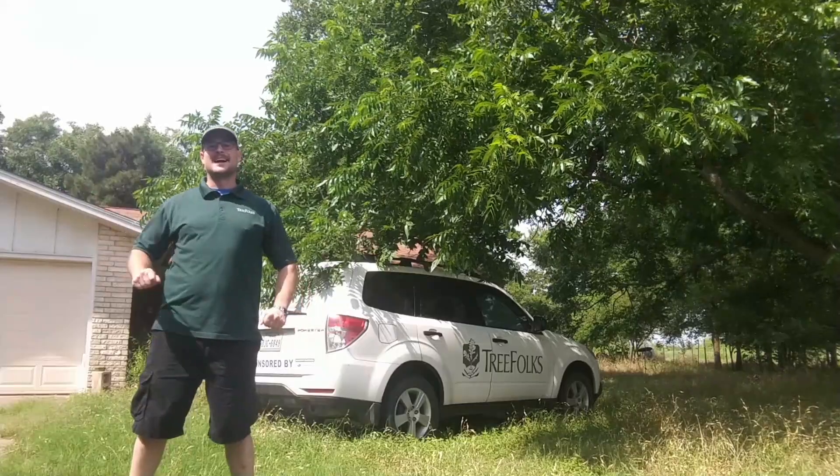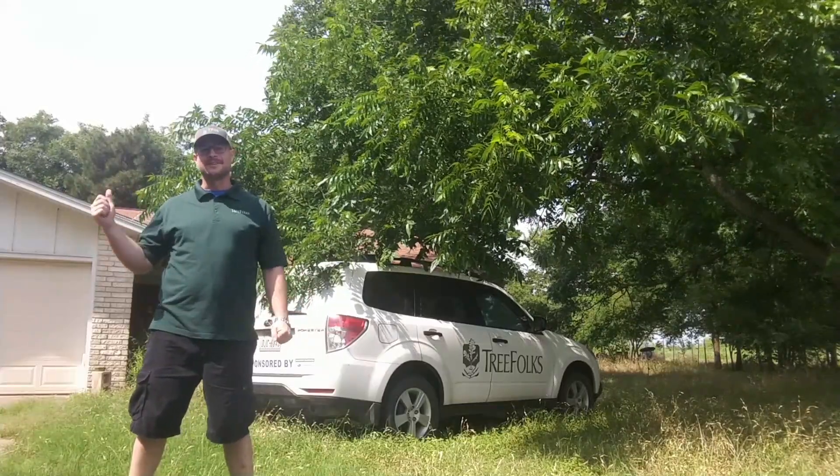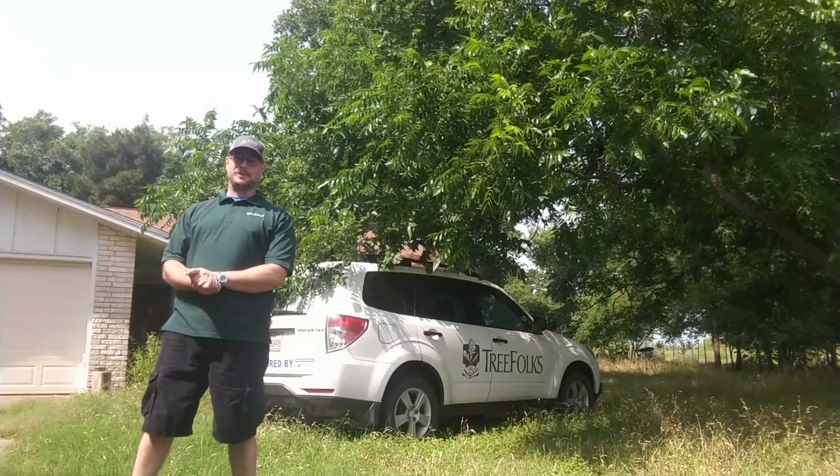Hi there, my name is Colin McMichael and I'm the Education Coordinator here at TreeFolks. Today, I'm going to be talking to you about junipers.